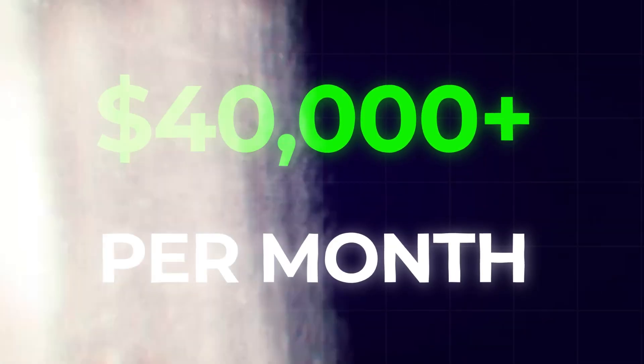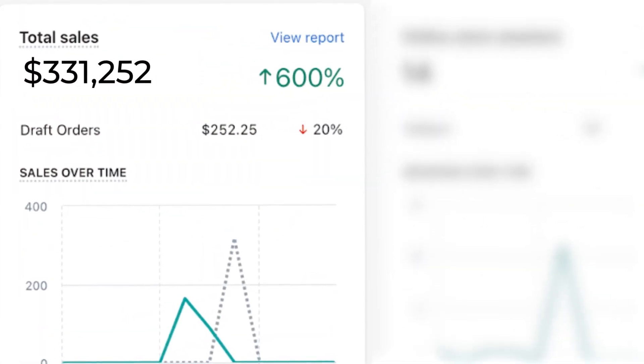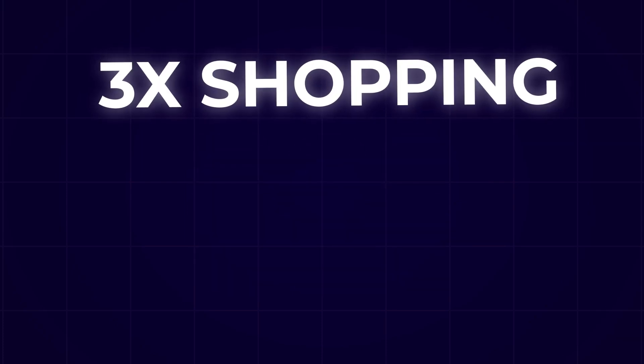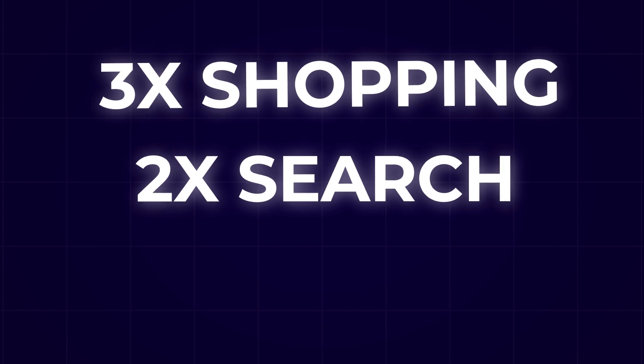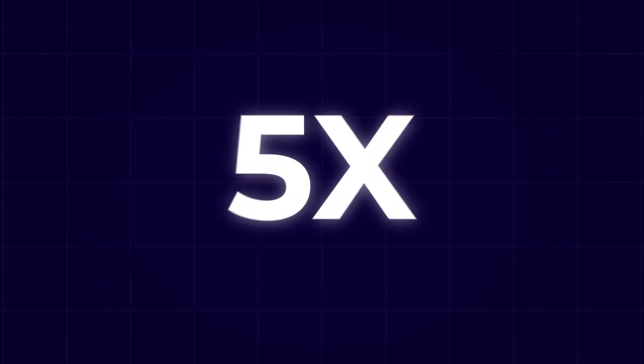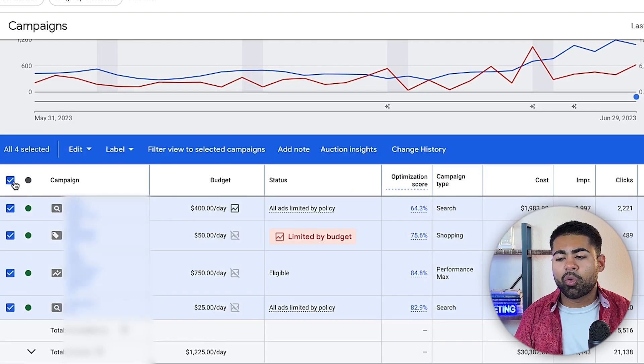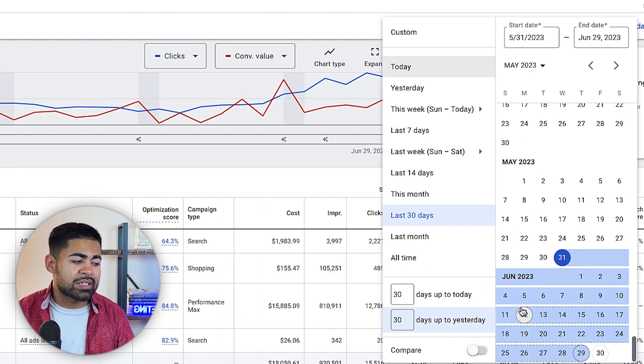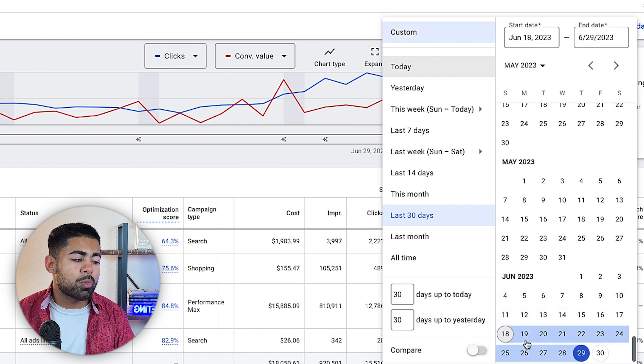This brings me to the actual approach: the three-two-one launch strategy. I'm going to demonstrate using an e-commerce brand managed under my Google Ads agency, Euro Marketing. The strategy says you should launch three different shopping campaigns, two search campaigns, and one display, discovery, or YouTube campaign — a total of six campaigns. We currently have four campaigns running here, with the fifth in progress.